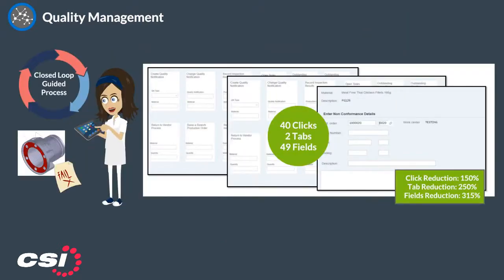Simplified quality management guides the user through the quality process, leading to a reduction in revenue loss due to quality and compliance issues.